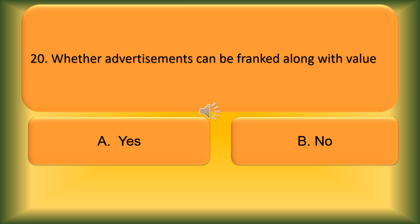Question 20. Whether advertisement can be franked along with value? Option A: Yes. Option B: No. The correct answer is Yes.